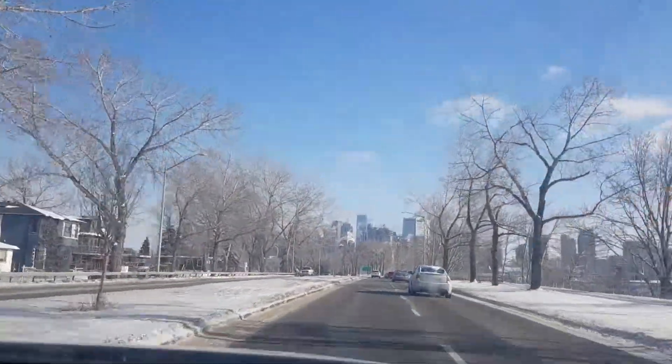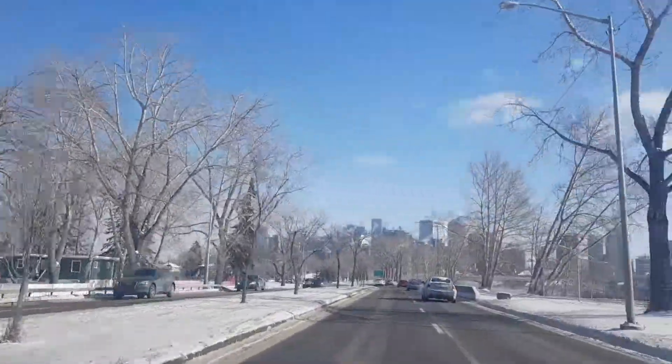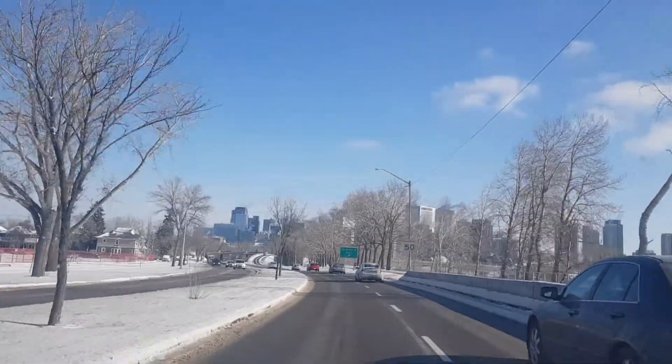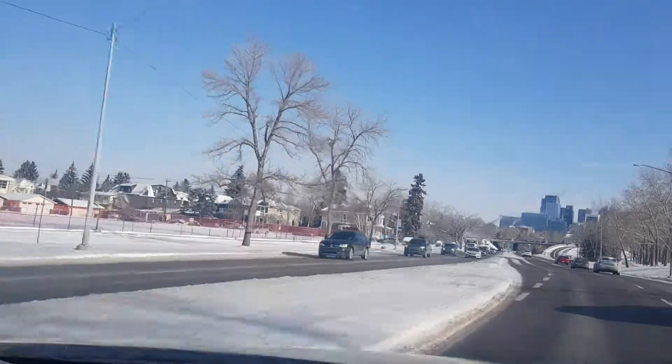Oh, look at the road — it's so beautiful. They've been saying that I must come during the summer or fall, like other seasons. But I'm enjoying the snow as well.